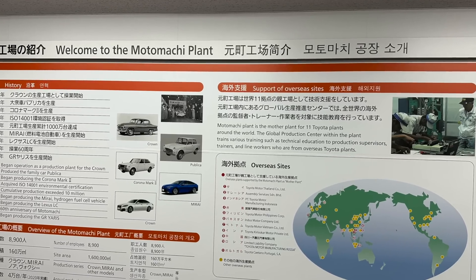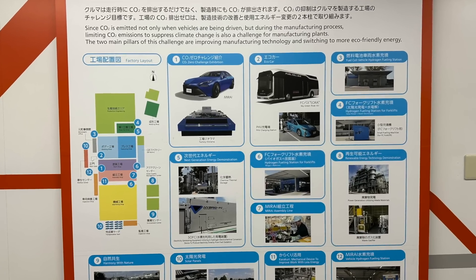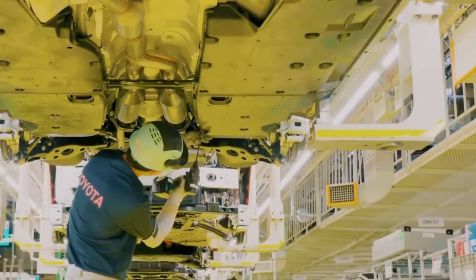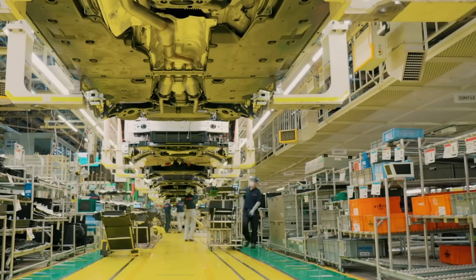It's actually one of the largest plants within the Toyota family. It also produces many different models on the same line, including the Toyota Crown, the hydrogen-engine Mirai, as well as a number of other models. So let's get right into the details and start from the beginning to see how the Motomatsu plant actually functions.